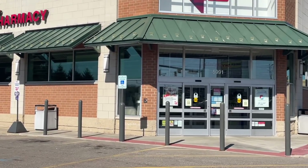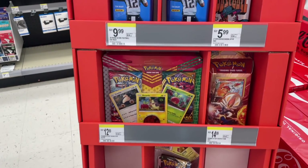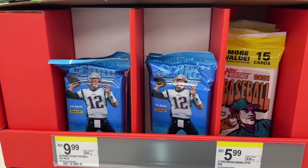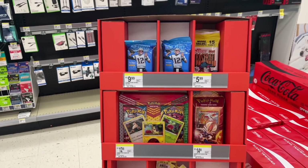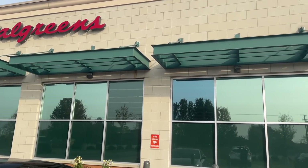So last week I got a message on Instagram from a guy named Drew saying he found a ton of select basketball at his Walgreens. So I went and checked and all that they had in mine were score, football, and other low-end products.